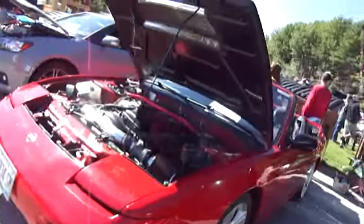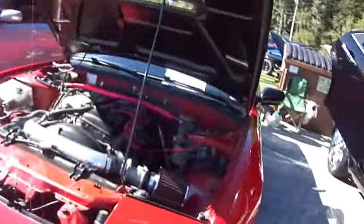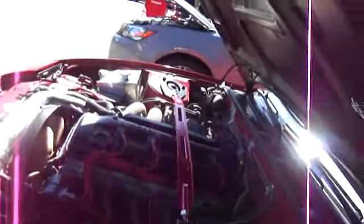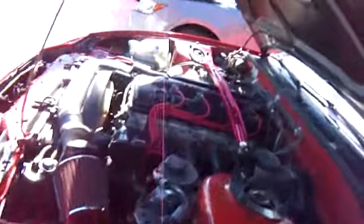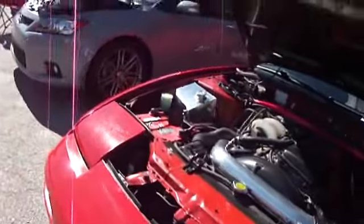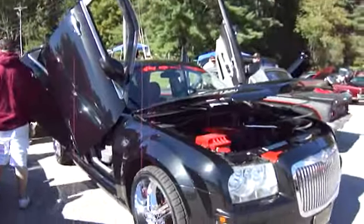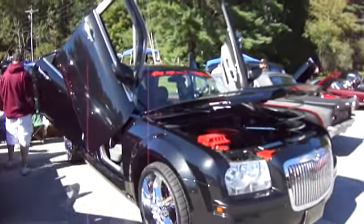Look at this one — that's nice. Now we're going to start seeing these cars in the antique shows because it's 25 years. 1992 — that's 20 years though, it's not quite ready for antiques. Beautiful vehicles to look at.